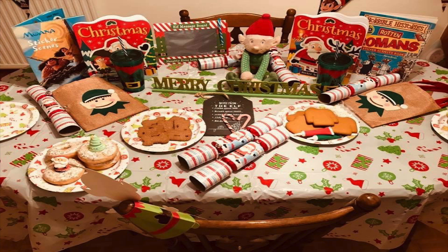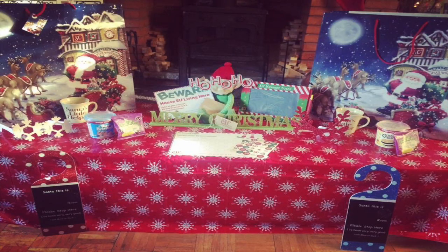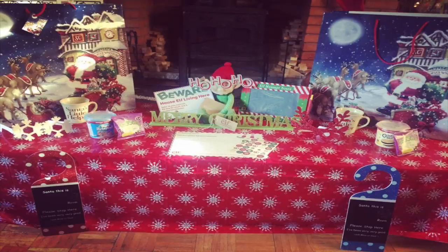On the 1st of December, elf Bobby always leaves us a North Pole breakfast. He sets the dining room table in a really nice Christmas style with a Merry Christmas sign, Christmas crumpets, gingerbread to decorate, and also leaves a little goodie bag for the children. The goodie bag has included colouring books, a new Christmas bauble for the tree, ping pong games, and DIY ornaments for them to paint, decorate, and hang up.